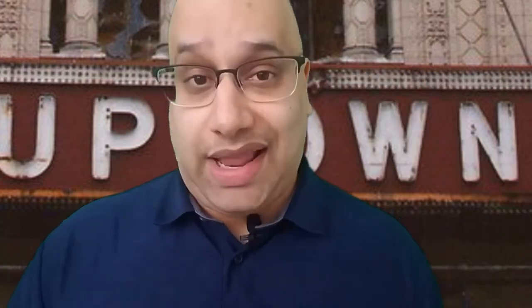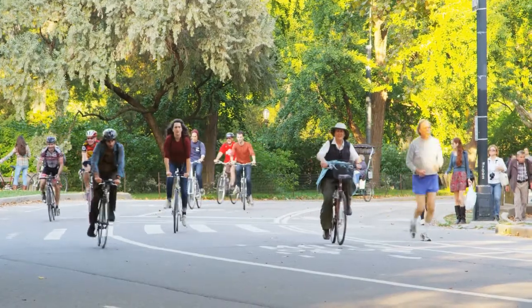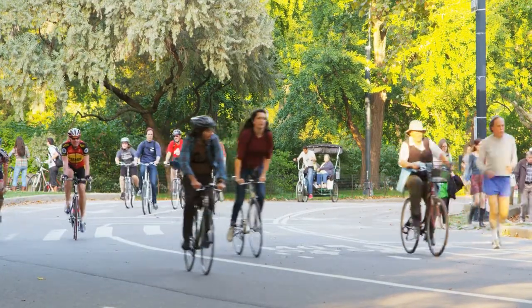Transportation in Uptown is easy peasy. You have three main red line stops: Argyle, Lawrence, and Wilson. If you're a bike aficionado, you've got Montrose Beach — which I'm going to discuss in a little bit — very close by. Jump on that bike, get a Divvy bike or your own bike, and bike over to the beach.